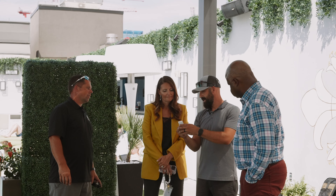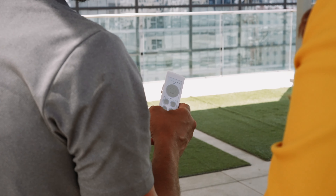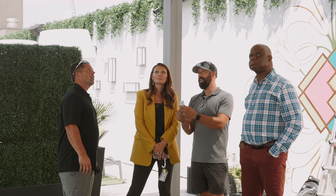One thing we want to make sure is that our guests and customers know how to use our system. Ready to wrap this project up and show you all the benefits and start letting the customers enjoy this pergola.